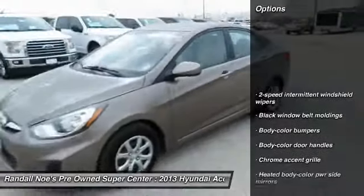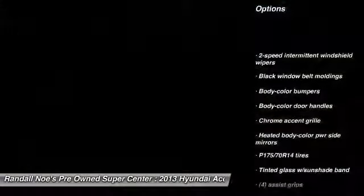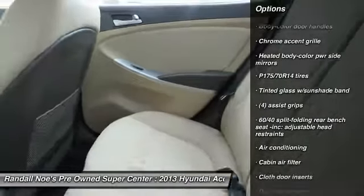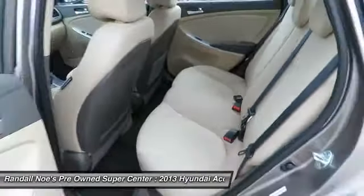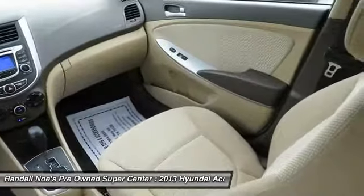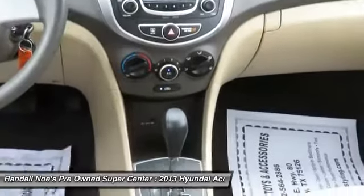Air conditioning, FWD, trip odometer, side airbag system, rear window defroster, intermittent wipers, tachometer, cargo area light, airbags, emergency trunk release. Is love at first sight really possible? Let us know when you stop in.